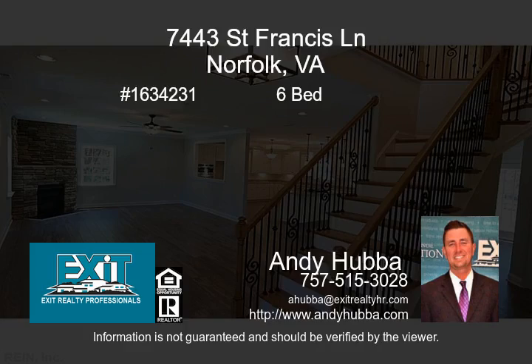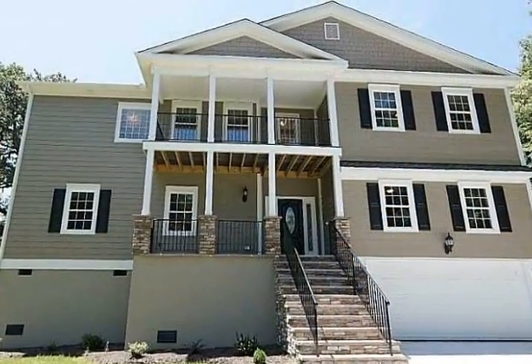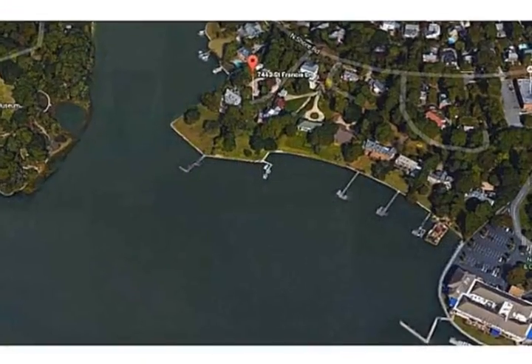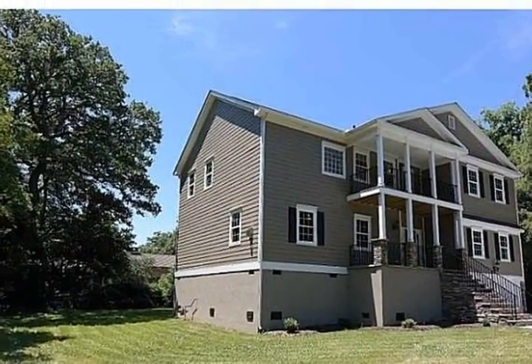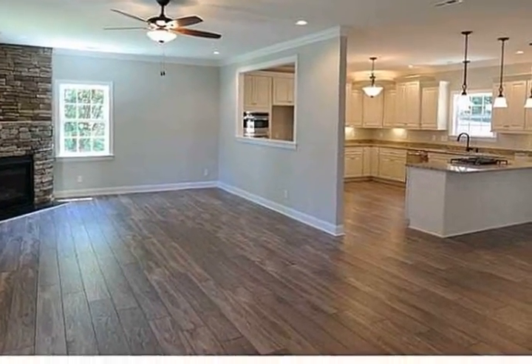7443 St. Francis Lane is an impressive large new construction home in Lock Haven. Incredible privacy with waterfront homes all around. The upgrade list is extensive. You will love the wood flooring in the living areas and the gourmet kitchen. It boasts custom cabinets, a double oven, and beautiful granite counters. The kitchen opens up to a spacious dining area.